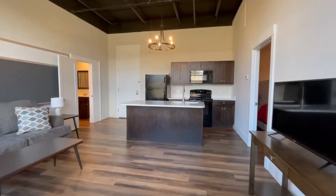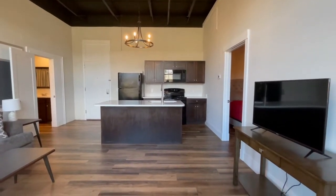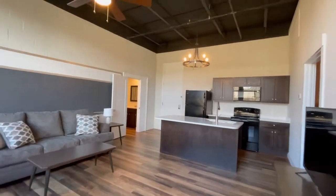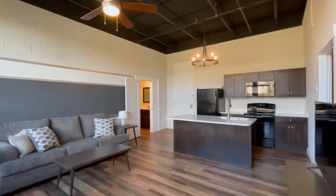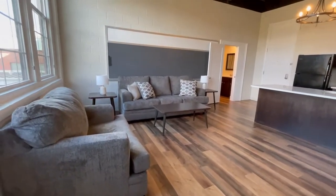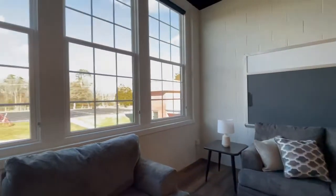Your kitchen appliances include stove, microwave, dishwasher, refrigerator, granite countertops, beautiful light fixtures, amazing furniture, and tons of natural light.